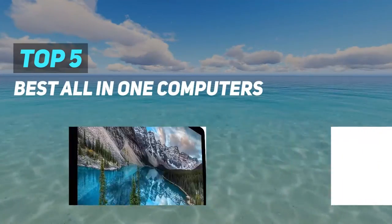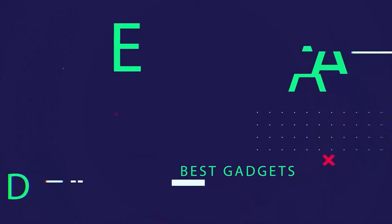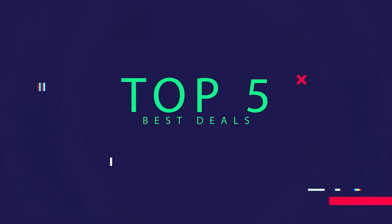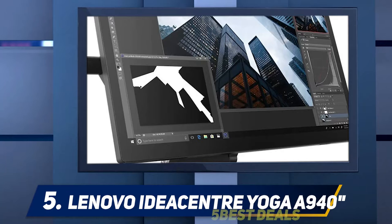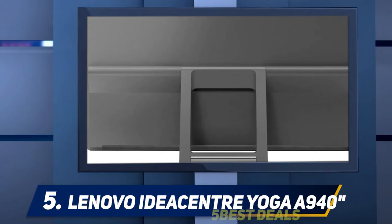Here we present the top five best all-in-one computers. Starting at number five: the Lenovo IdeaCenter Yoga A940. The IdeaCenter Yoga A940 is Lenovo's take on the Microsoft Surface